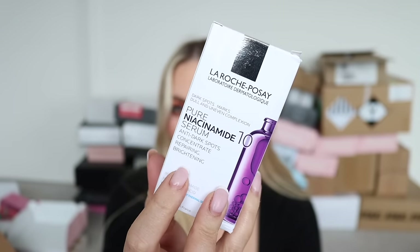There's also a CeraVe Eye Repair Cream — reduces the look of dark circles and puffiness, and this brand is much cheaper. And a La Roche Posay Pure Niacinamide 10 Serum that does lots of things. Thank you L'Oreal!